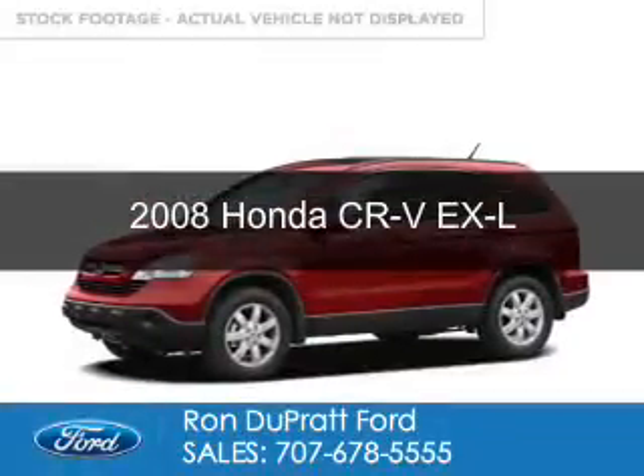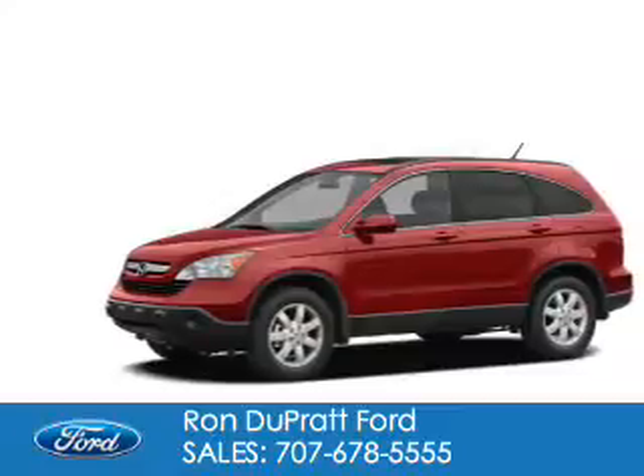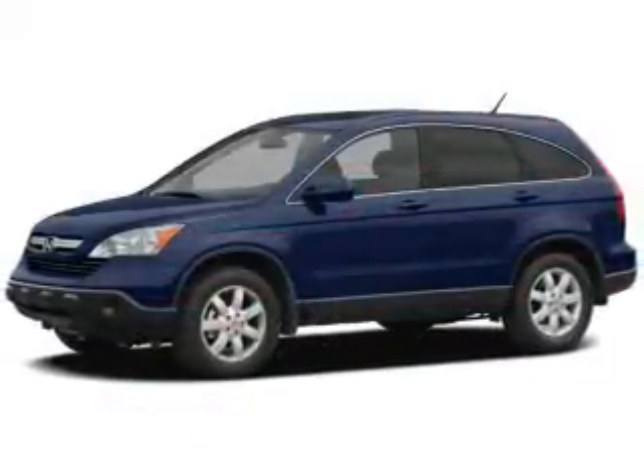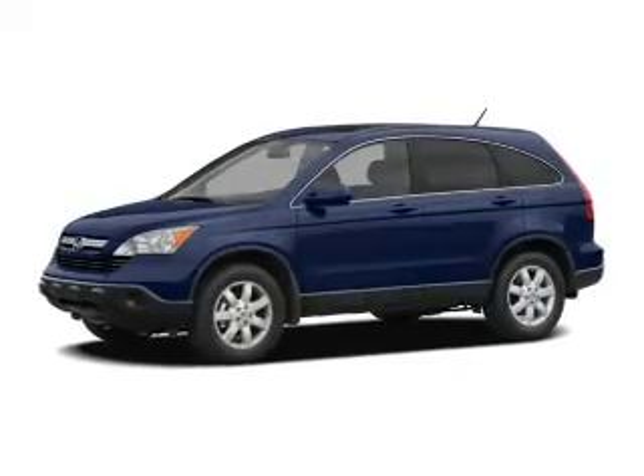This is a used 2008 Honda CR-V. It's powered by front-wheel drive, a 2.4-liter four-cylinder engine, and a five-speed automatic transmission.